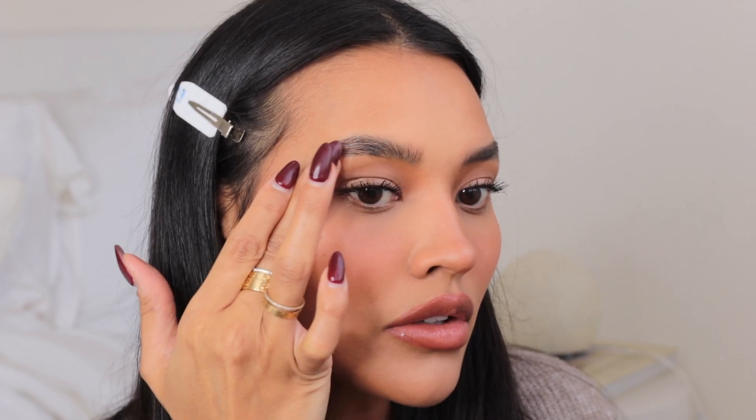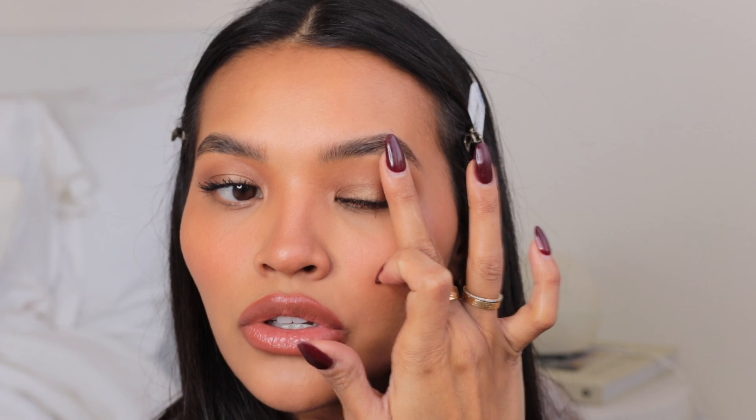Oh, I just realized I didn't do my highlight! This is the Nudestix Nudies travel mini in shade Bubbly Baby. I apply it, then warm a little bit on my finger and apply it right on the high points. I don't like to do too much — just enough to give a really pretty glow. I apply it on the outer portion of my orbital bone because I find that looks prettier.